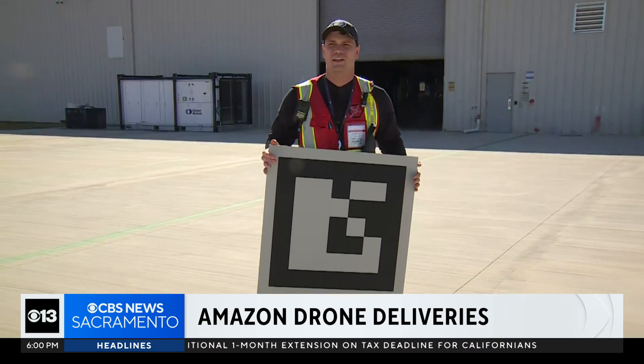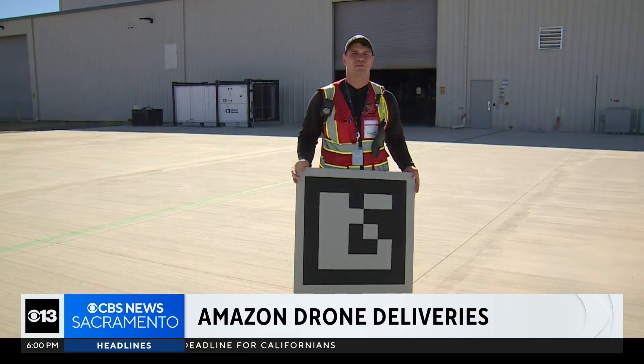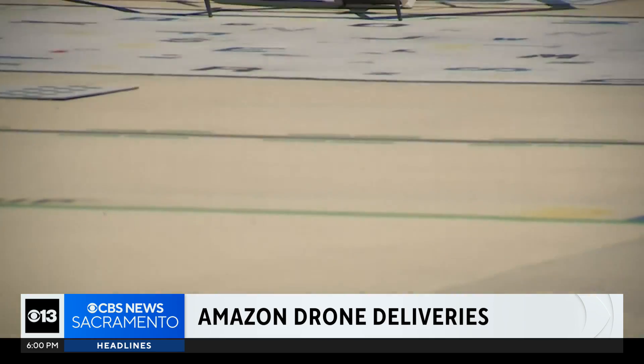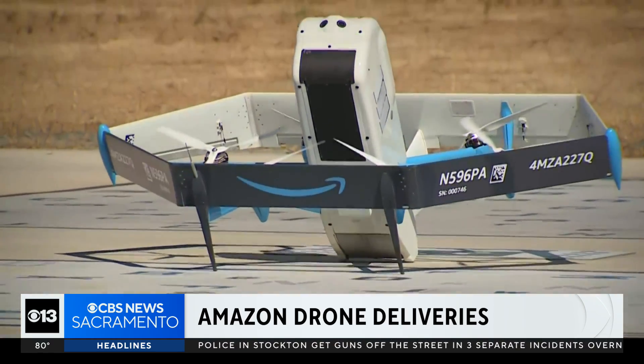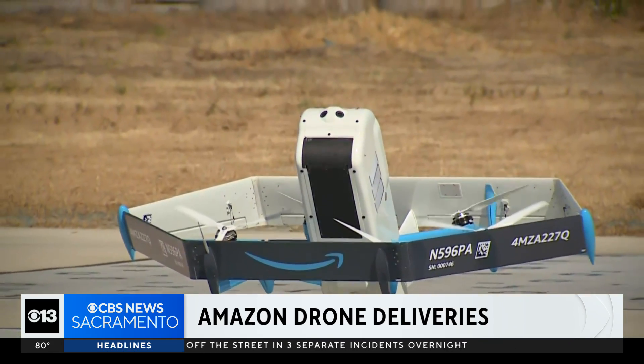The customer is able to place a landing pad in the yard at their convenience to make sure that the delivery happens to the right spot. The electrically-powered drones fly on their own. So how does it safely avoid obstacles? Prime Air says the drones use sense and avoid technology.